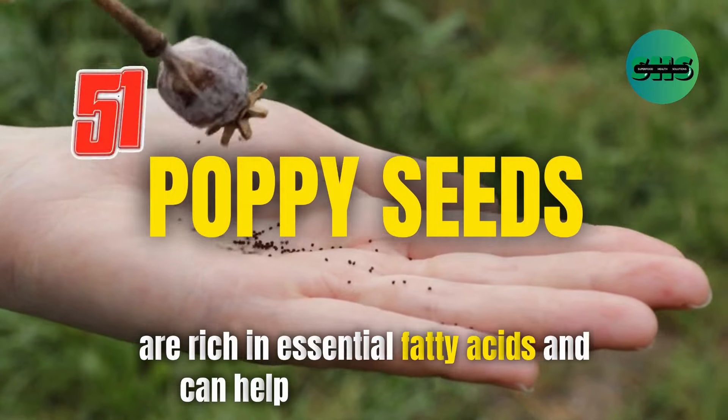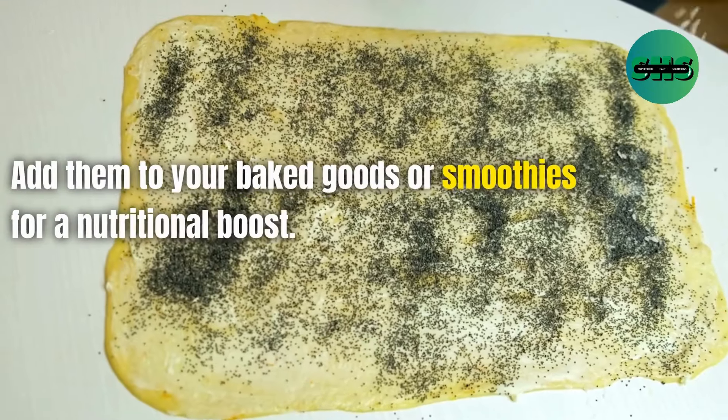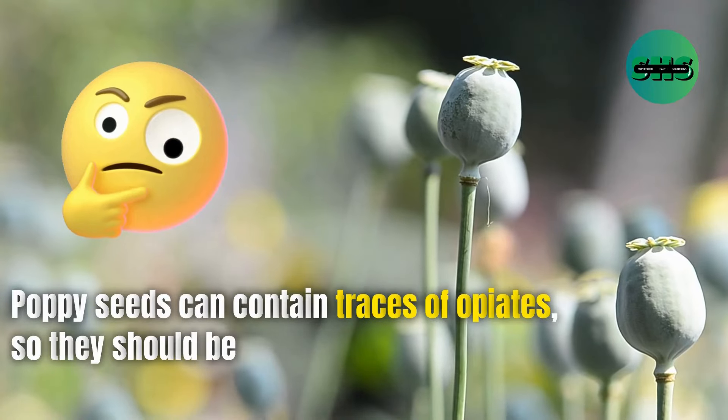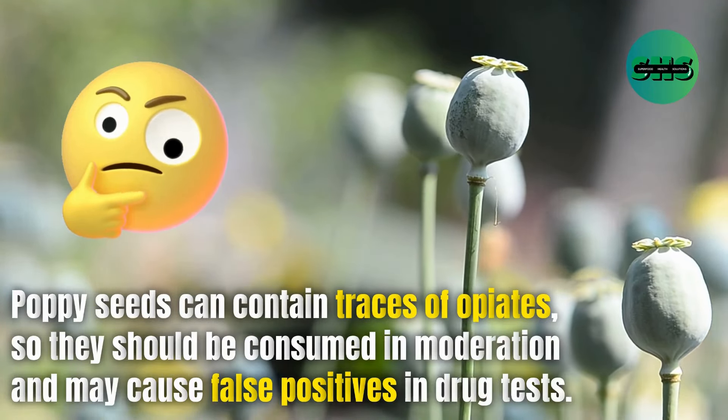51. Poppy seeds are rich in essential fatty acids and can help improve skin health. Add them to your baked goods or smoothies for a nutritional boost. Poppy seeds can contain traces of opiates, so they should be consumed in moderation and may cause false positives in drug tests.